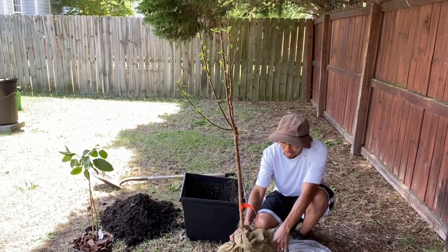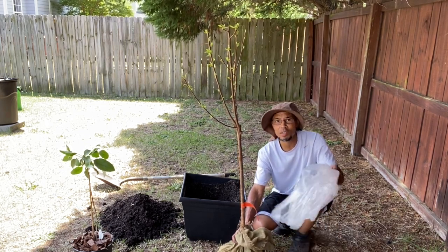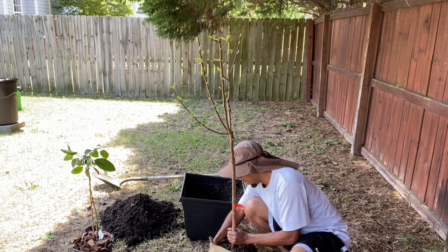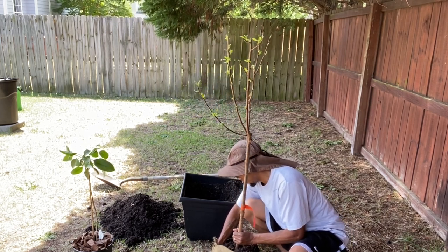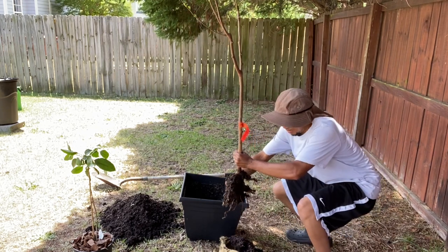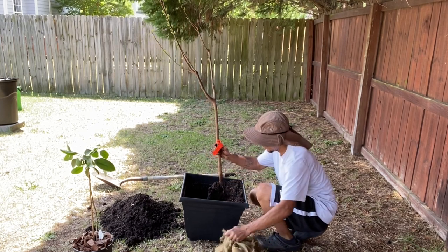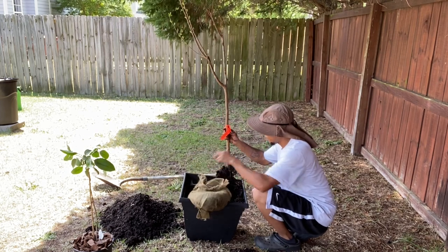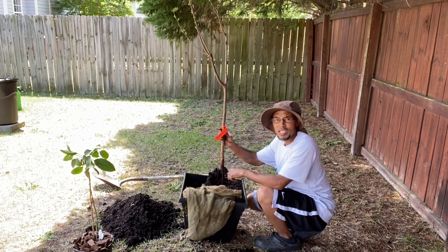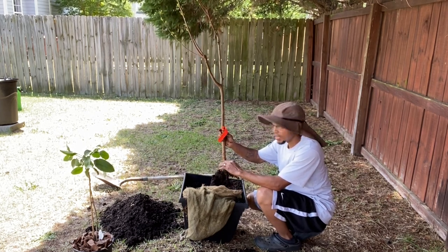I can feel the moisture in the bottom of the bag — the burlap and plastic is keeping the moisture on the tree. I can feel the soil breaking through and I see some nice long roots. When you put it in the soil, you don't want to go above the spot that it was at already. So the height it was in the container — don't go any higher than that.